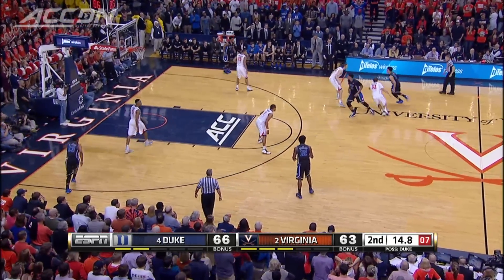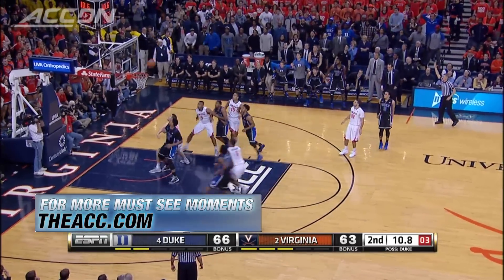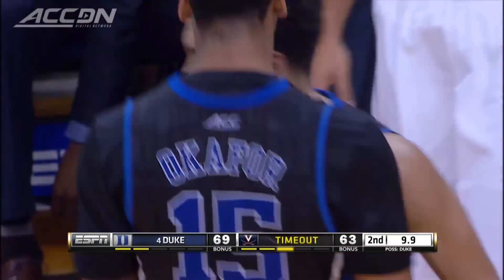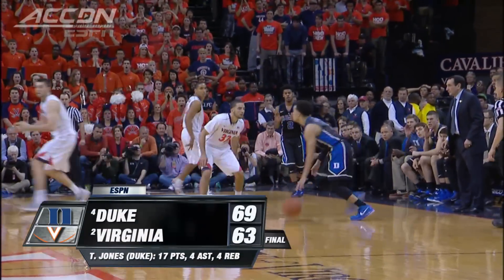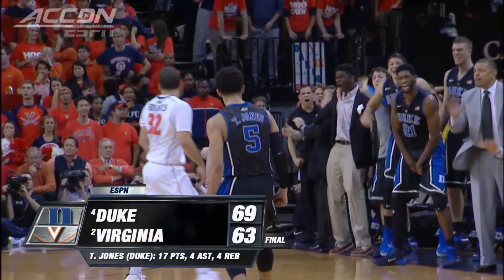Now under 15 seconds to go — Tyus Jones. The knockout punch. That's a must-see ACC right there. The freshmen had 17 to lead Duke. They finished the game on an 11-0 run. Duke hands UVA its first loss of the season, 69-63.